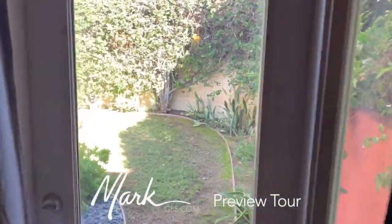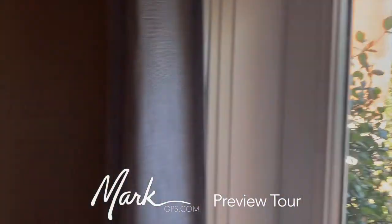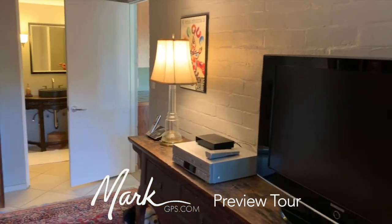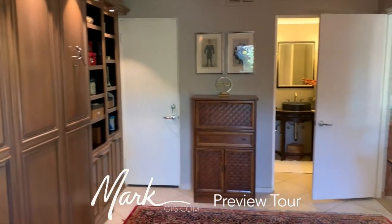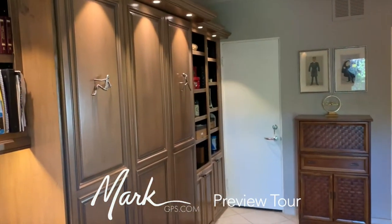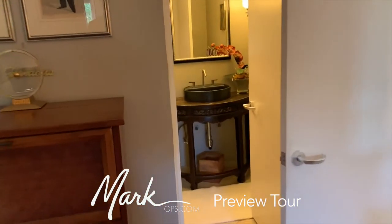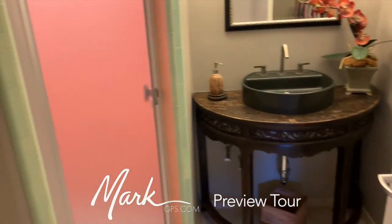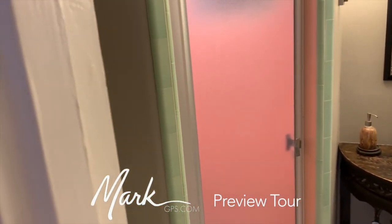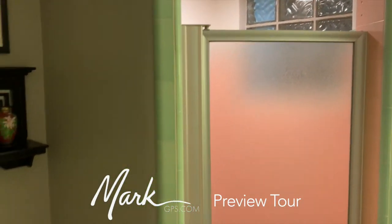The doorway here leads to the front and the front garden. We're looking east as I come around. The Murphy bed has cute little handles of men holding it up. The bathroom here has a custom vanity and the original pink and green tile in the shower, which is super charming. The toilet is in the corner.